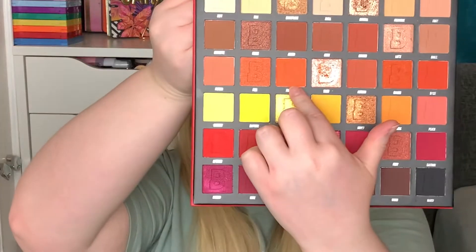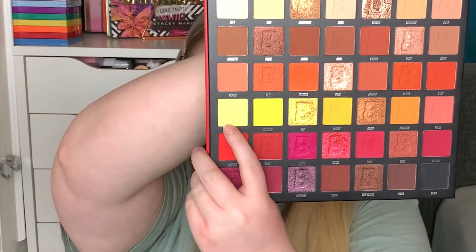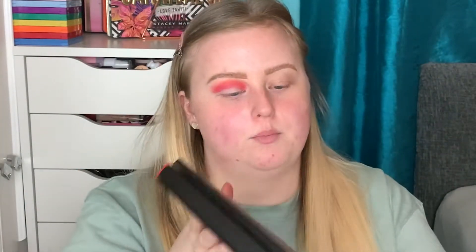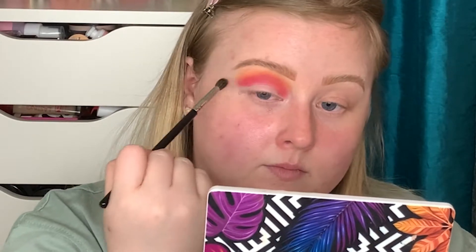Now I'm going to take the shade Pumpkin and use that to blend out a little bit, taking it on my M506 brush which is my favorite brush. Those shades have blended in really nicely. I'm going to build them up in a minute, but first I want to take the shade Sherbet - the bright yellow in the palette - on the same M506 brush just to blend it out even further. Going back over those same three shades to really build them up and intensify them. Everything's blended really beautifully and I've taken it right the way up.